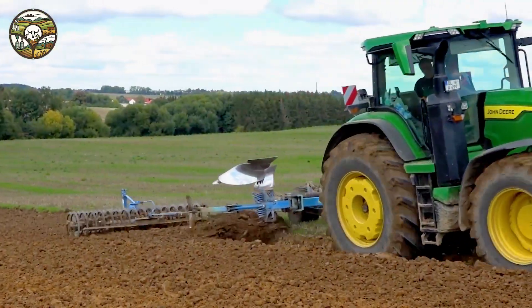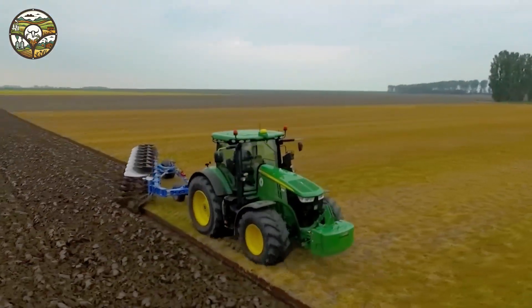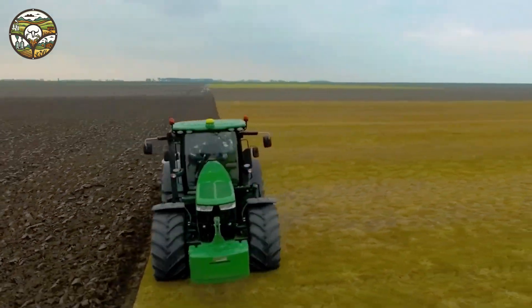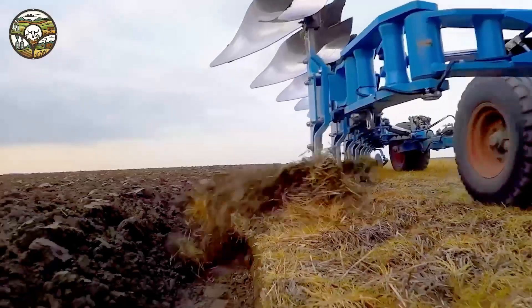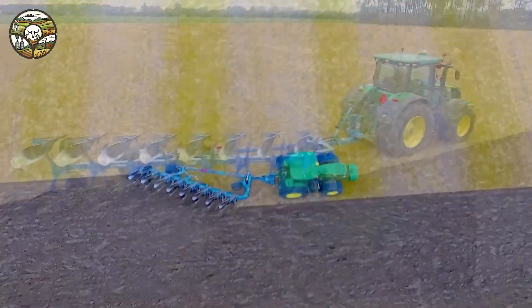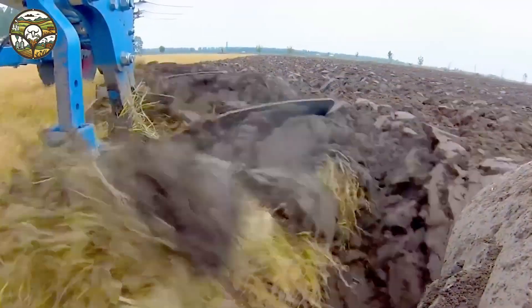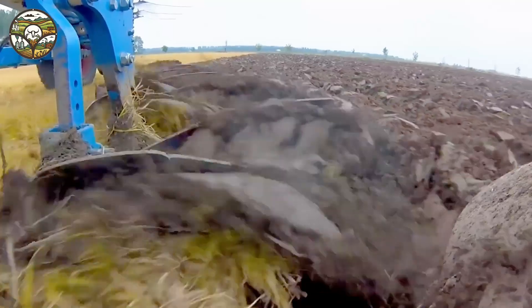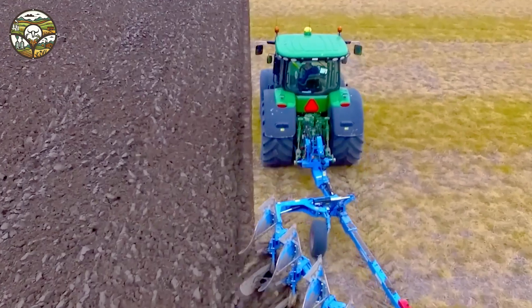When paired with the Lemken Vari-Diamond plow, a tool designed to optimize work efficiency, plowing becomes easier and faster than ever. The combination of power and modern technology creates a perfect synergy, enhancing labor productivity and reducing the human effort needed for heavy tasks. With its smart automation features, this tractor ushers in a new era, helping farmers not only save time but also significantly boost productivity.